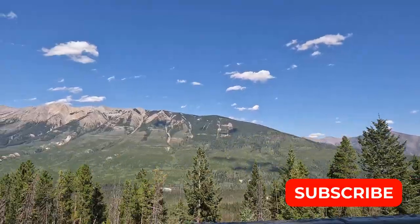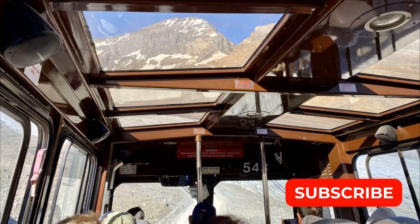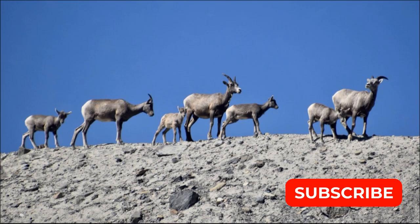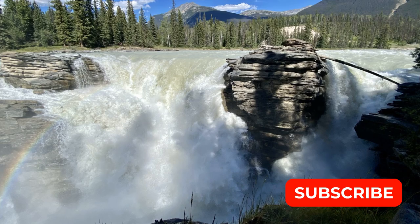I hope you enjoyed some of the top spots to stop at when in Kootenai National Park. Join us as we take you on one of the most beautiful drives in North America along the Icefields Parkway — we'll show you some of the top spots to see as we drive. Please subscribe below to follow more of our adventures.